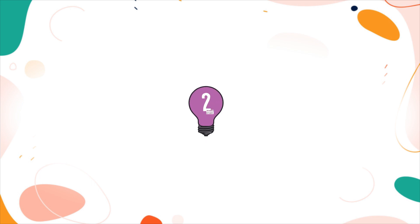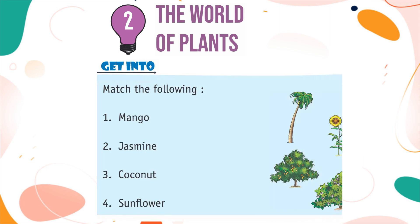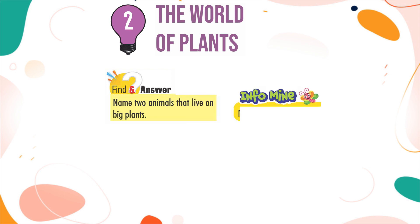Chapter 2: The World of Plants. Get into the matching activity: Match the following — Mango, Jasmine, Coconut, Sunflower. Find an answer: Name two animals that live on big plants. InfoMind: Mango is the national fruit of India.